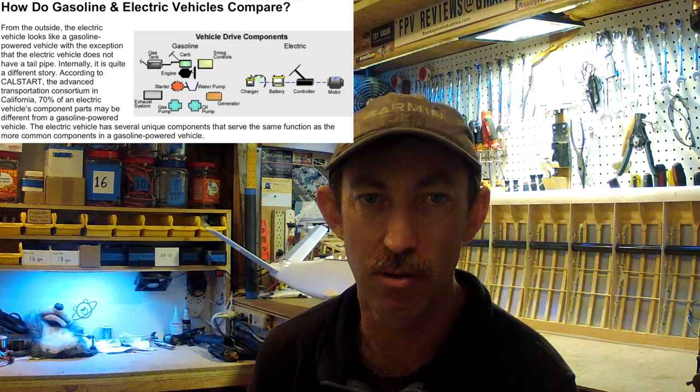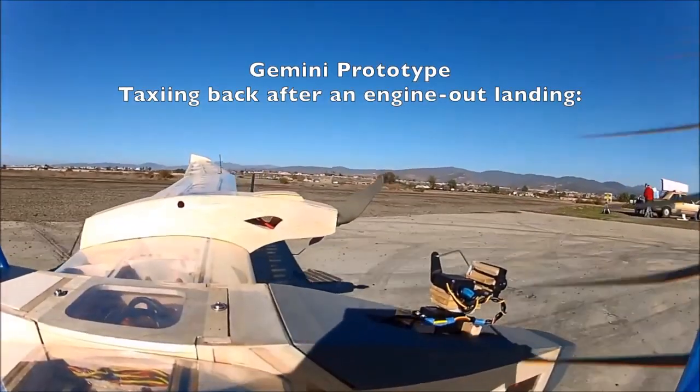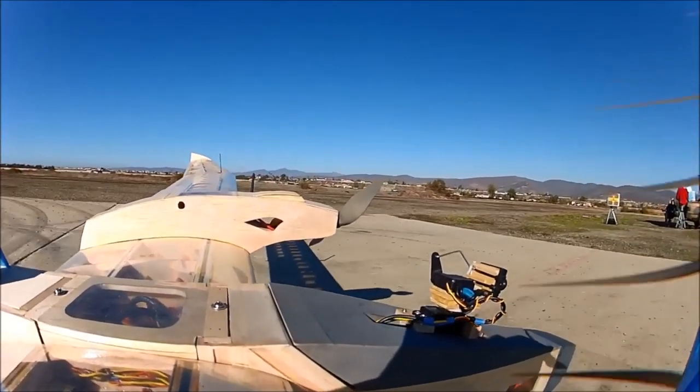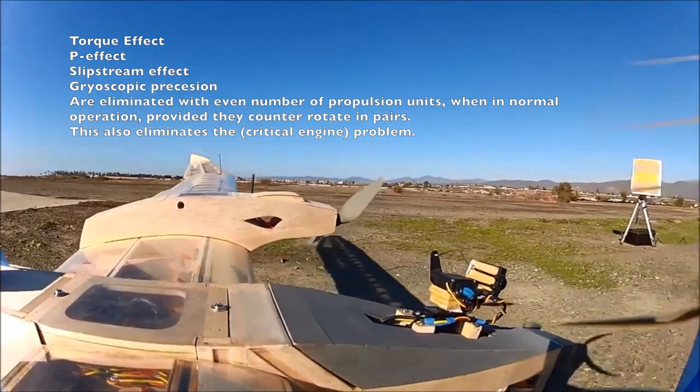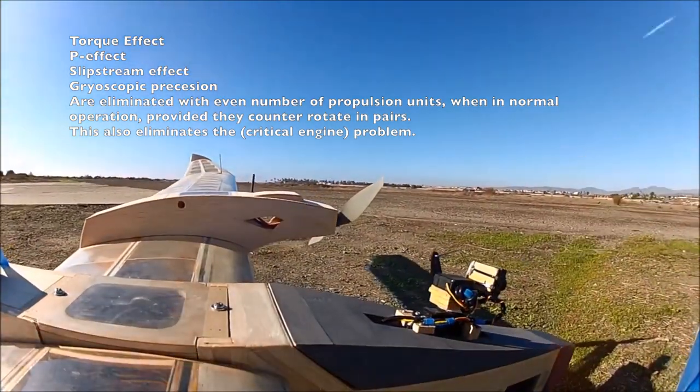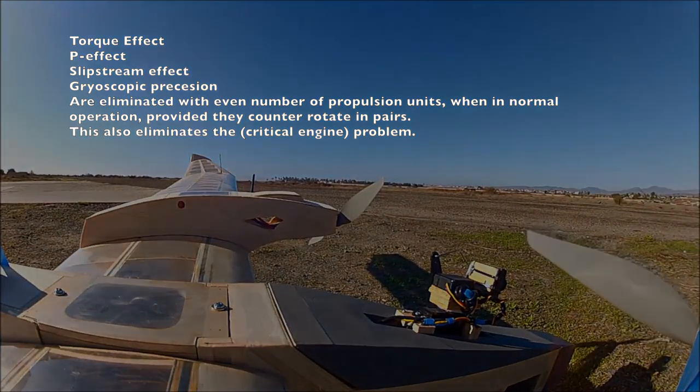Additionally, differential thrust between units on multiple propulsion systems means more options for their use in yaw stabilization, increased redundancy, and many smaller units will be easily handled or swapped by ground maintenance crews as opposed to one large propulsion system. The reliability of electric motors and their controllers means that although the probability of failure is higher, even with four or more motors, it's still at acceptable levels, especially considering that the redundancy means the aircraft will be recovered successfully in the unlikely event of a failure in one. If the propellers counter rotate, it's also possible to eliminate torque effect, P-effect, and slipstream effect, as well as to balance gyroscopic precession, providing for more predictable handling.